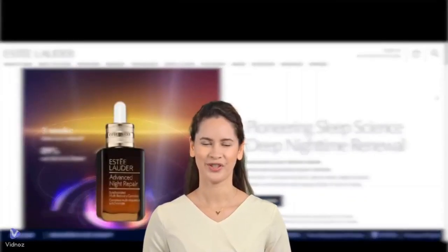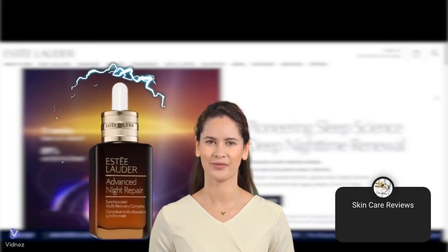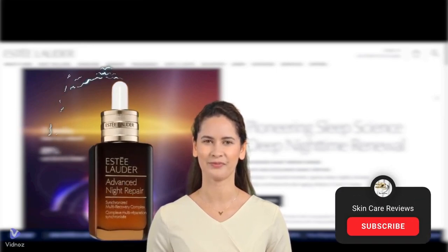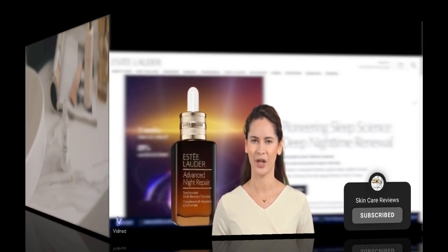Hey there, Skincare Enthusiasts! Welcome back to our channel. Today, we're diving into one of the most iconic anti-aging serums on the market, the Estee Lauder Advanced Night Repair Serum. But does it really live up to all the hype? Let's find out.